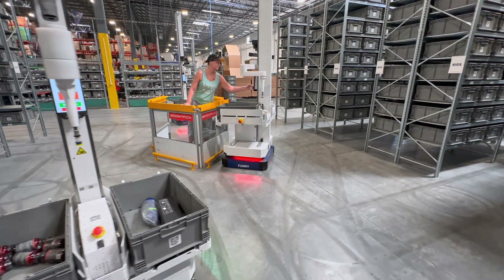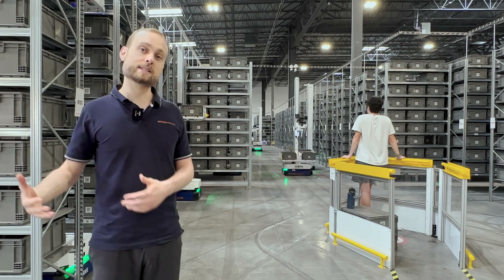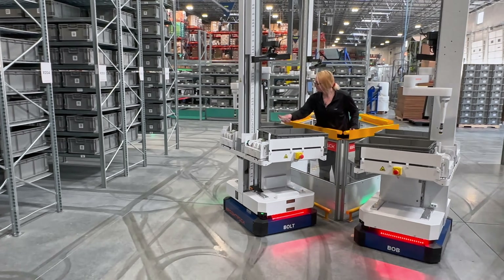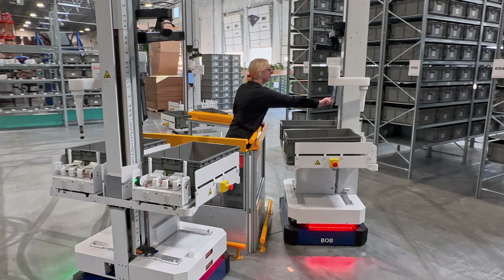The robots actually have four different sides, which enables us to feed the human operator from four sides at the same time. During peak hours when it's really busy, there are basically four robots at the station at any given point, which means there's essentially zero idle time between picks.